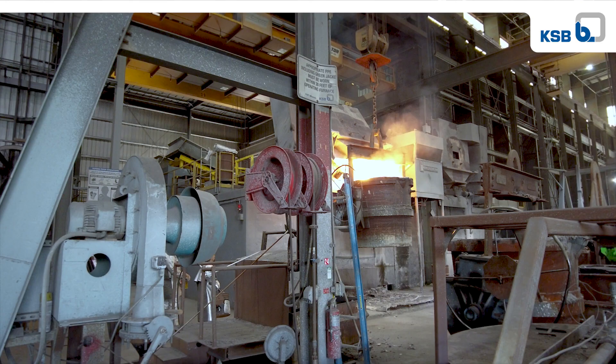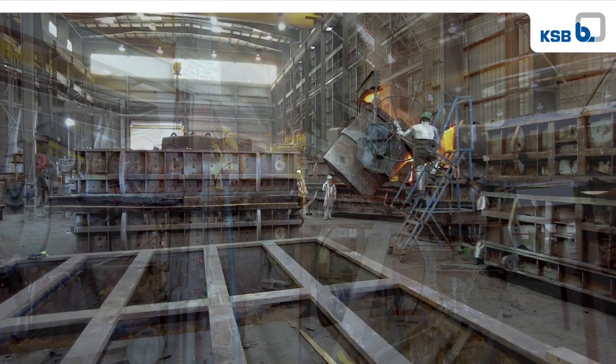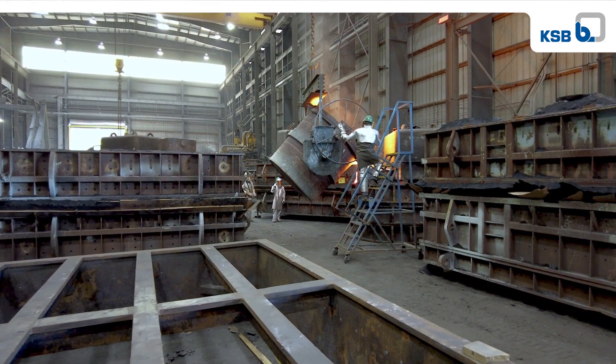Another benefit for our customers is that the scrap material melts faster than the virgin ore, which will increase our production time, better serving them.